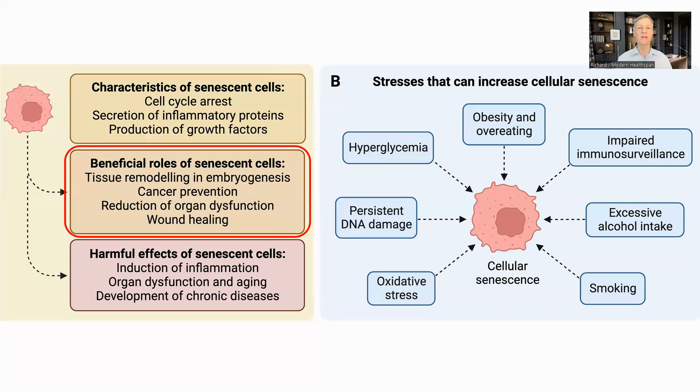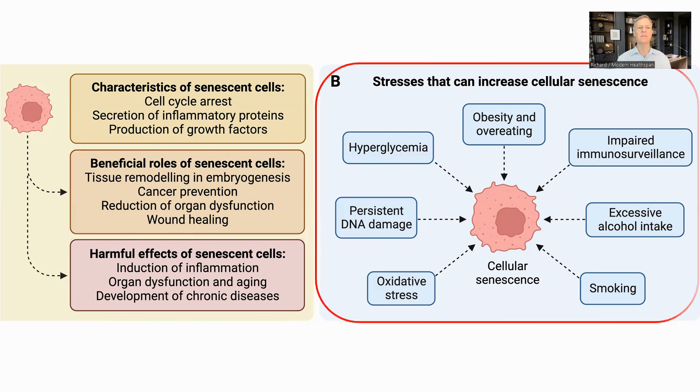When our immune system is working correctly, the SASP factors attract white blood cells to come and remove the senescent cells. However, as we get older, this does not happen as effectively and they accumulate, leading to chronic inflammation, organ dysfunction, and exacerbating the diseases of aging. Cells become senescent because of various stresses such as DNA damage, excessive oxidative stress, and inflammation. In turn, these can be driven by obesity, smoking, excessive alcohol, and high blood sugar, among other factors.